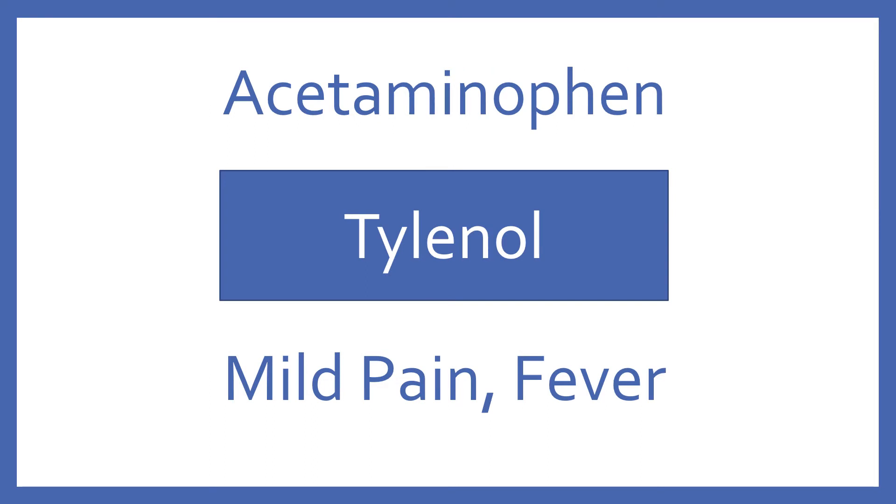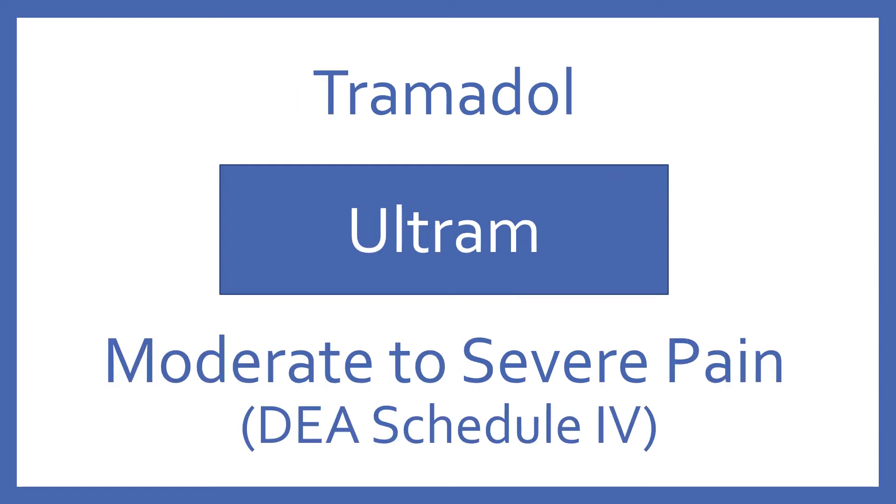Acetaminophen, brand name Tylenol. Acetaminophen is a medication for mild pain and fever. Tramadol, brand name Ultram. Tramadol is an opioid analgesic for moderate to severe pain. It's a DEA Schedule IV.